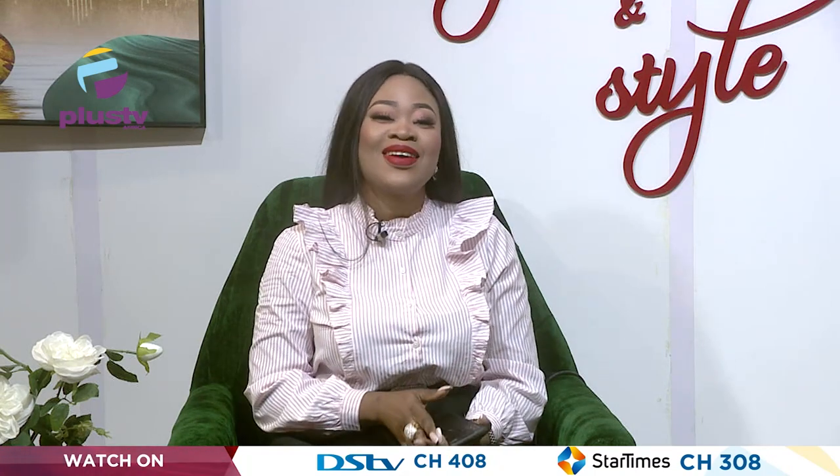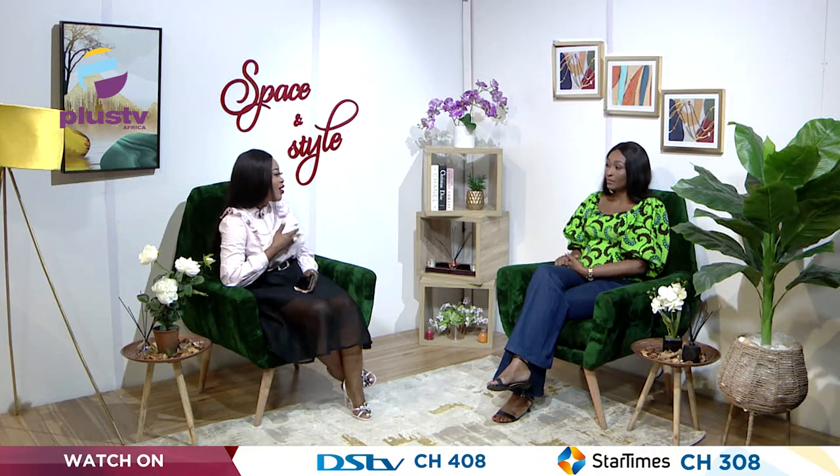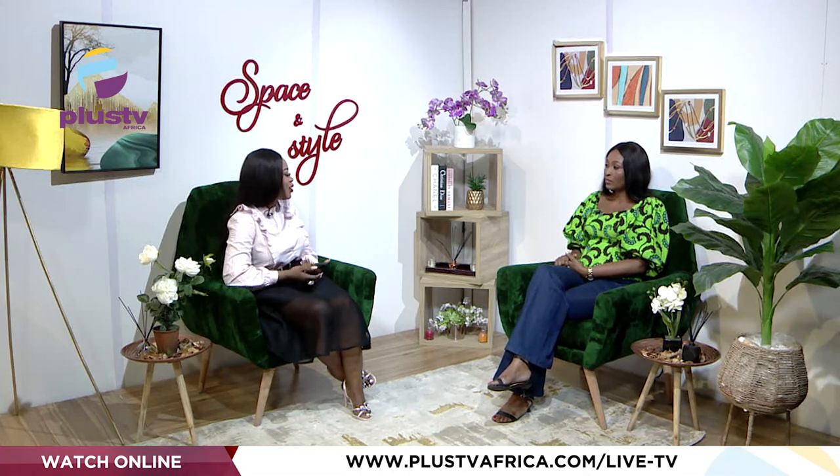Welcome back everyone. You're still watching Space and Style, and Joylyn Agbamuchi is still here discussing kitchen designs. Before the break we were talking about essentials. The host now asks about the wall finish — specifically about tiles versus paint, since many kitchens she has visited use paint instead of tiles.